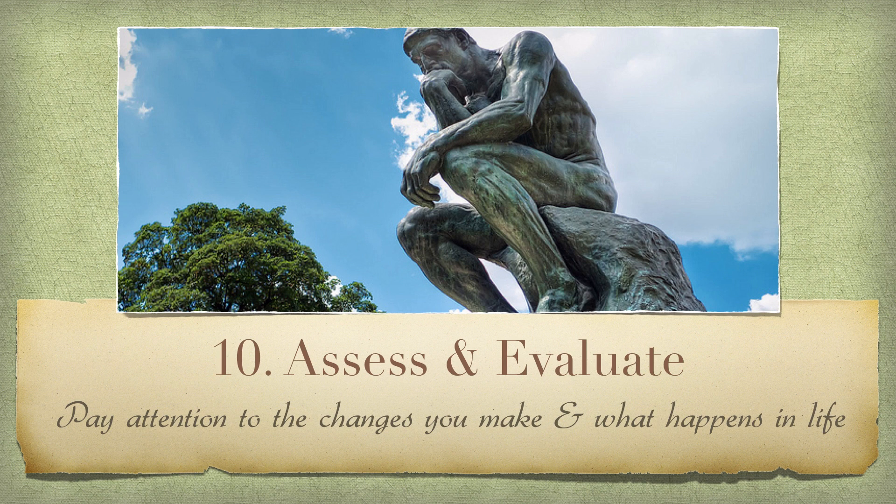Number ten: assess and evaluate. The effectiveness of a consultation has everything to do with your awareness of the relationship between your home and your life. It is important to pay attention to the details, both seen and unseen. It might not happen overnight, though in some cases it can, but after a few days, weeks, or a few short months, take notice of the relationship between any changes you made in your home and anything happening in your life. From small subtle shifts to over the top results, these are the indications of good Feng Shui at work for you.